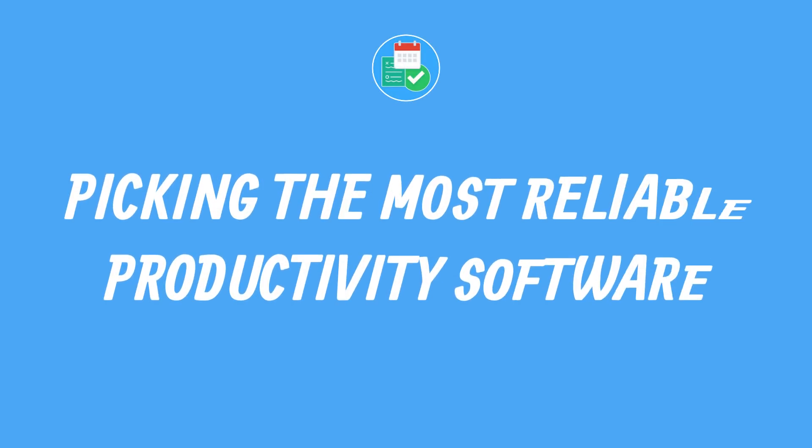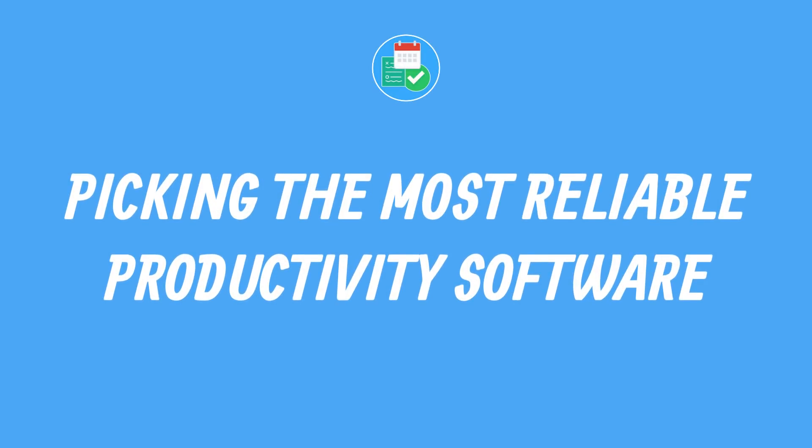There's something I want to talk to you about specifically in the topic of finding the best applications. What we do here on the channel is try to distill the best productivity applications. What I want to talk about today is how do you go about picking a reliable productivity application? It's hard to distill that because there are so many different factors, and there are so many new and older softwares out there. What do you go for, and how do you know which one is best for you? And how do you know which ones are going to stand the test of time?